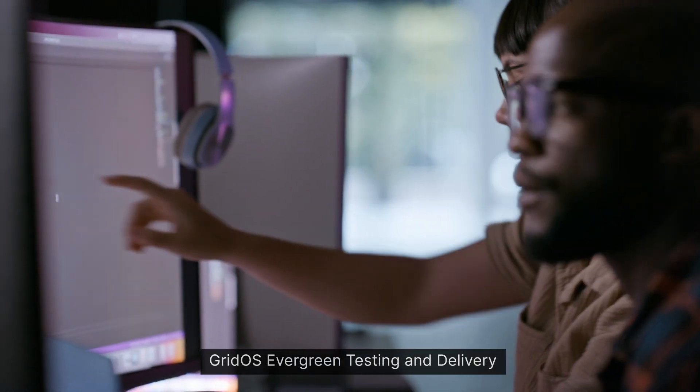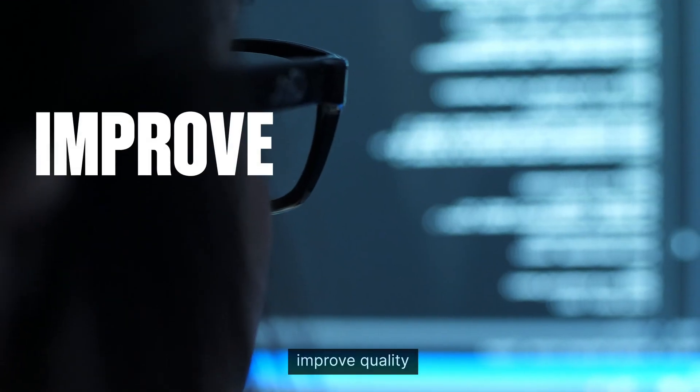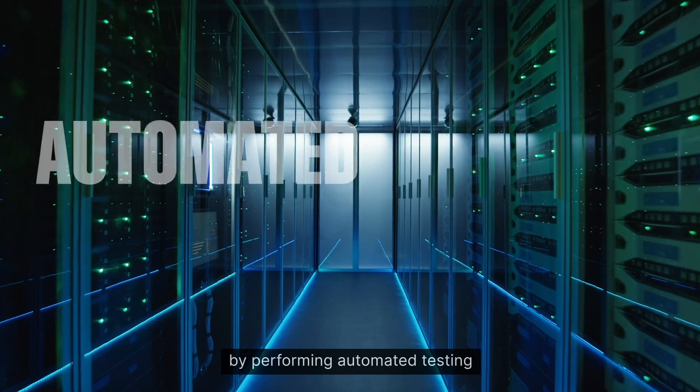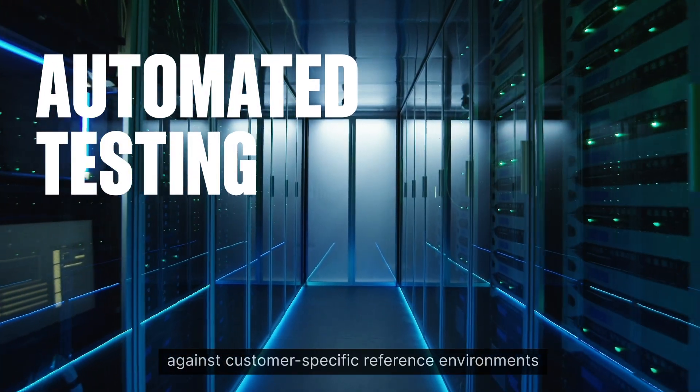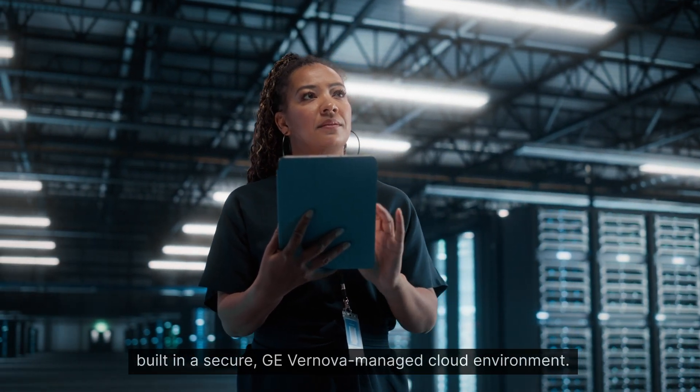Grid OS Evergreen testing and delivery is designed to accelerate software acceptance, improve quality, and reduce project costs by performing automated testing against customer-specific reference environments built in a secure GE Virnova managed cloud environment.